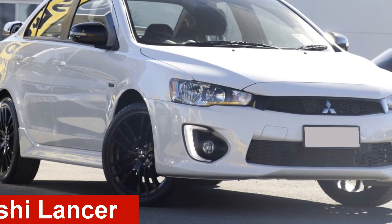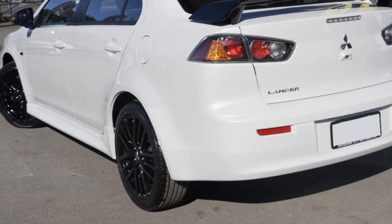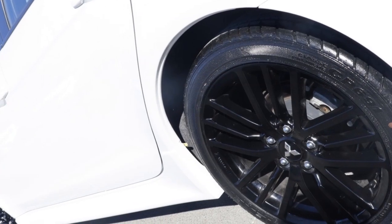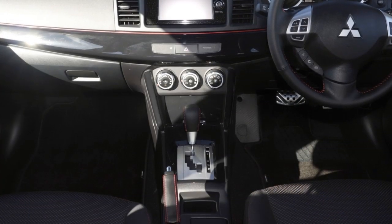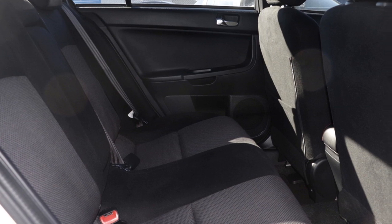Check out this Mitsubishi Lancer. This Lancer has an efficient 2.0-litre engine and a smooth shifting automatic transmission. The attractive silver exterior is complemented by its stylish interior. This vehicle has all the features you could dream of.